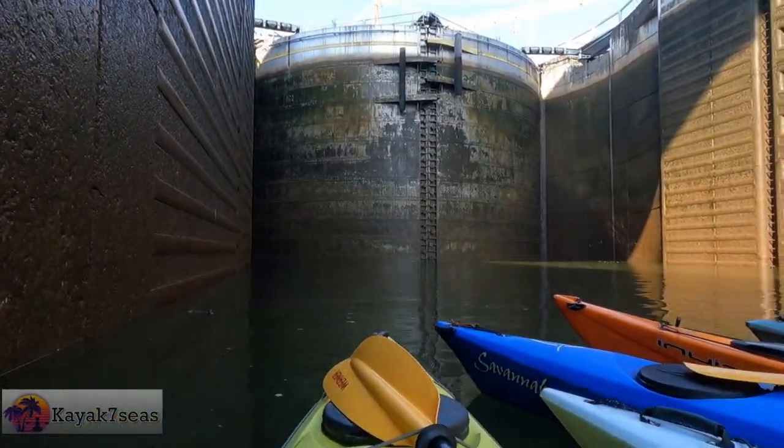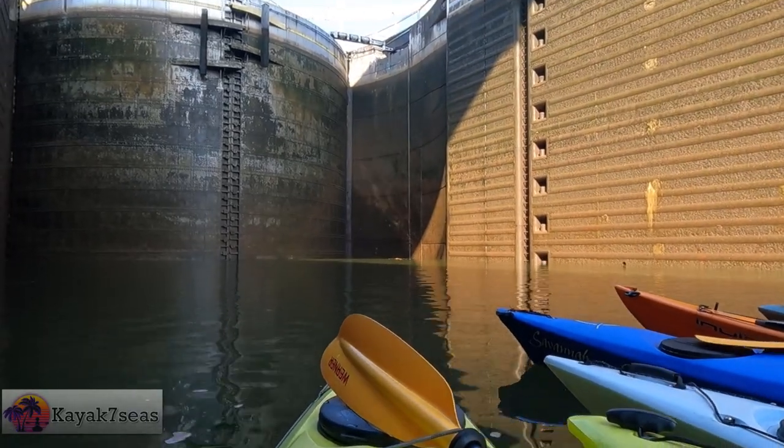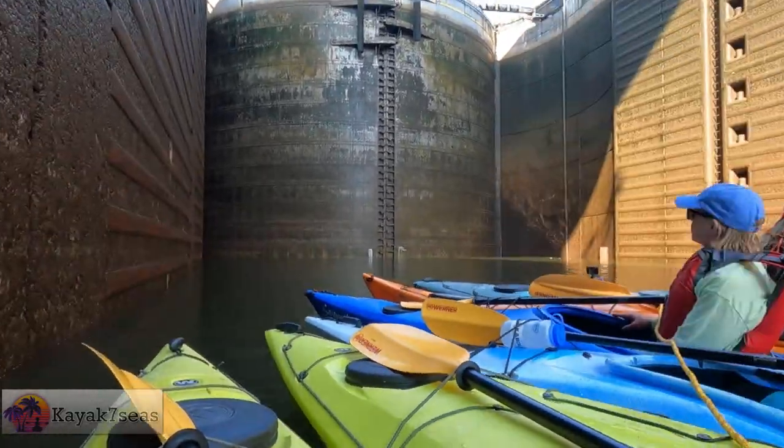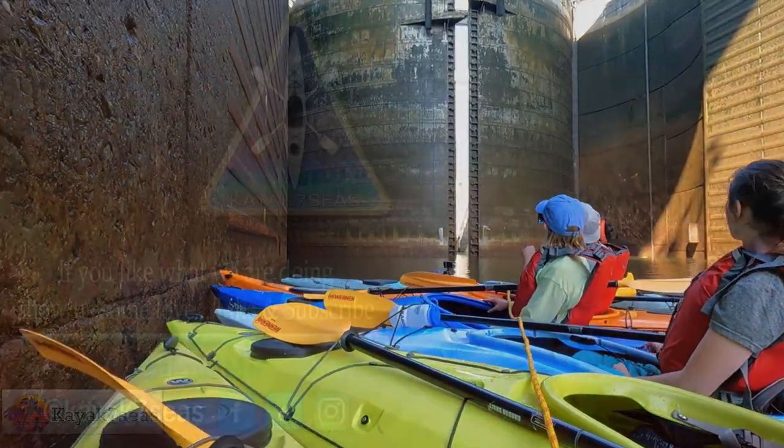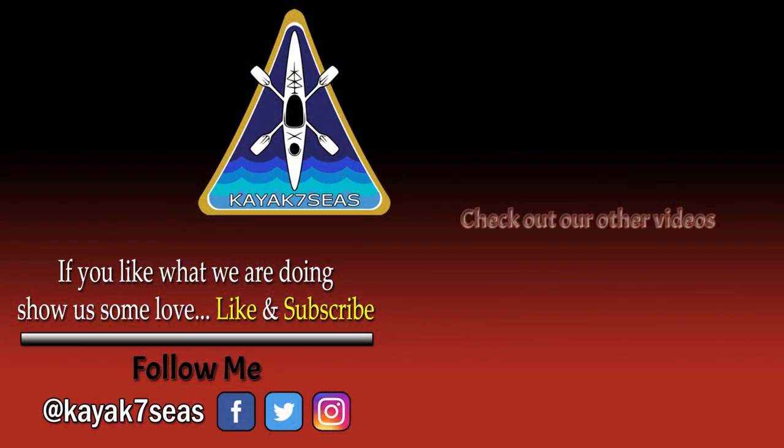If you're interested in taking this tour, I will leave the contact information for Chattanooga Guided Adventures in the description. I highly recommend them and I know that we will be taking another tour with Zach sometime in the future on the Sandhill Crane Kayak Tour. Thank you for watching this video. Since you made it this far, be sure to click that like button. If you're new to this channel, consider subscribing. Check out some of our past adventures. Until the next time, hope to see you out on the water someday.